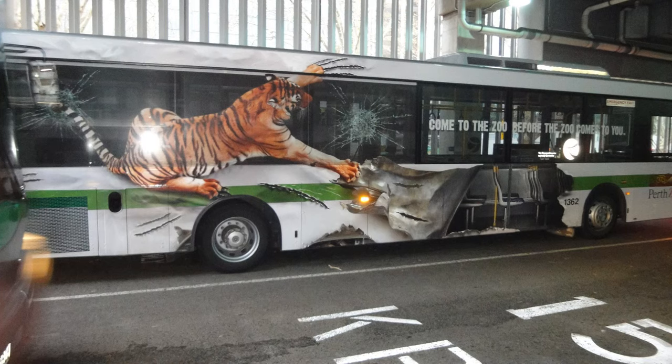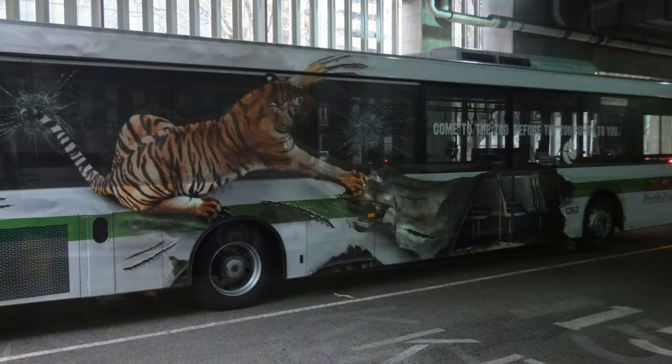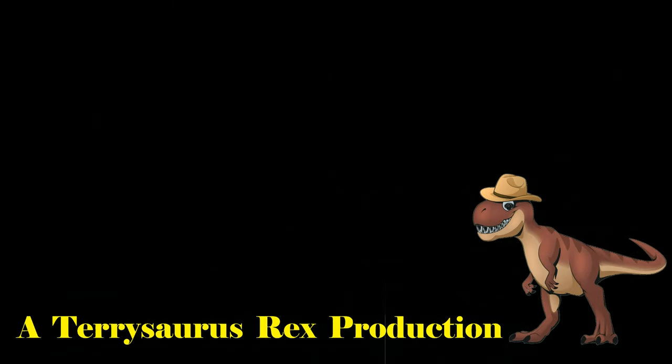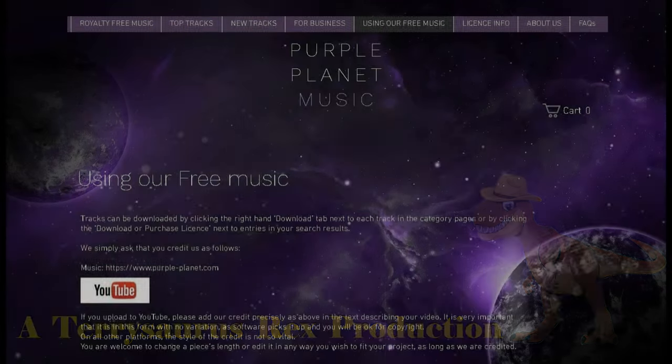And finally, a tiger who wants his lunch, opening up a large steel can. This was just a short glimpse into some of the buses operating in Perth, Western Australia.